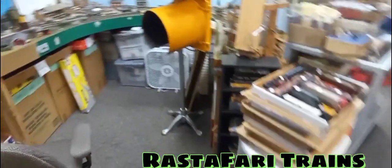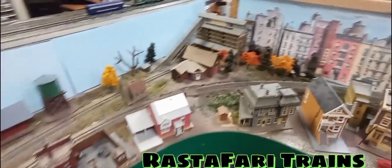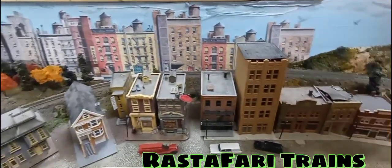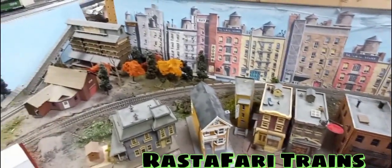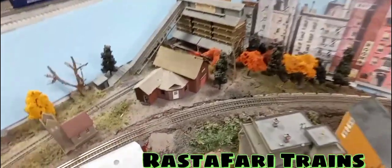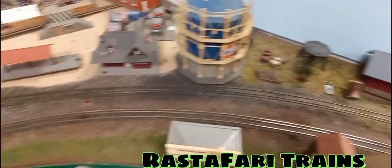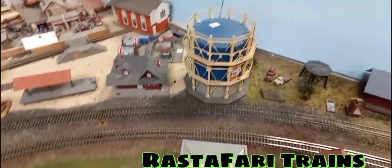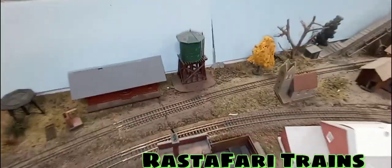Now we're going to start moving over to the HO layout. We're going to start over here in the far corner. Angelo's Hobbies has this all set up, and if you guys have any HO and you live in the area, please come by and run on the layout with your own remote. If there's something you didn't get to see, please pause — I'll turn the light on for you.